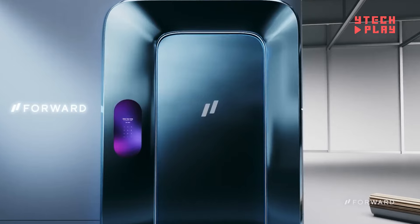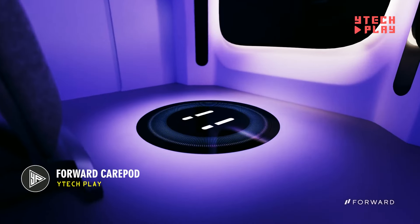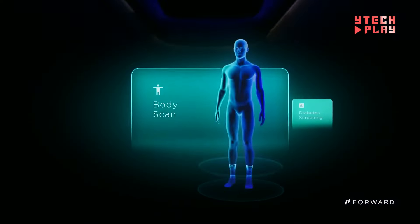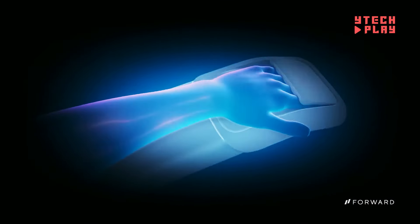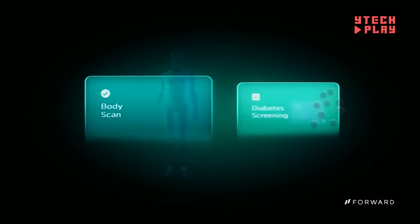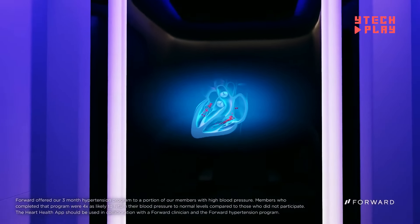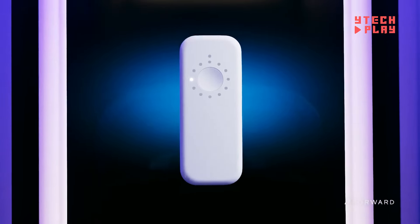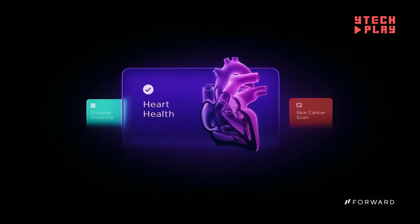The Forward Care Pod is an innovative medical service aimed at making healthcare easier and more efficient for everyone. Imagine a high-tech doctor's office where artificial intelligence teams up with real medical professionals to give you the best care possible. When you step into a Care Pod, you're entering a fully equipped space filled with health technology, offering everything from quick diagnostics to vital sign monitoring — all in one spot. Handy apps help diagnose common issues, track heart rate, blood pressure, and even run blood tests.